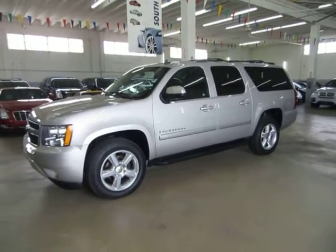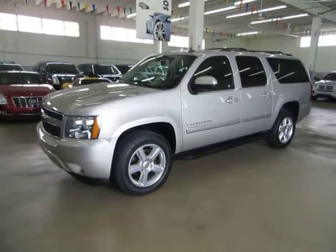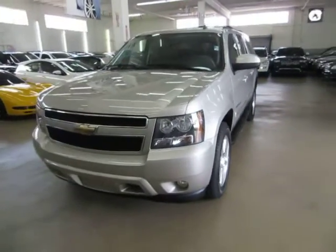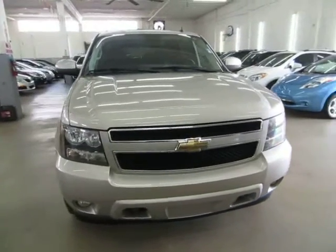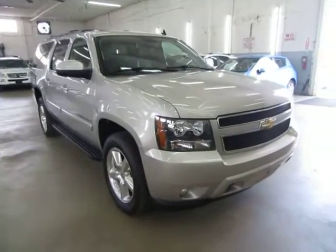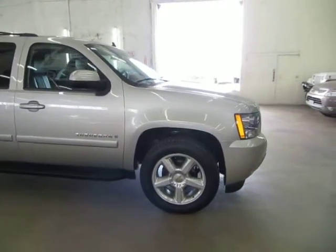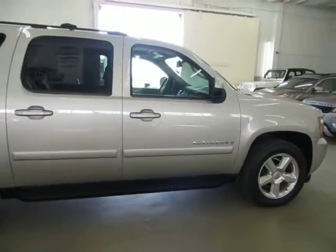Up for sale now at VehicleMax, we have a beautiful 2008 Chevrolet Suburban LT3 4WD, silver on the outside with black leather interior, completely loaded up with factory navigation, factory DVD player, factory power moonroof. The navigation screen also plays DVDs, 20-inch polished wheels, power tailgate, and a number of other options. It also has four brand new Michelin tires, a clean title, and qualifies for Carfax's buy-back guarantee as well as for an extended warranty.